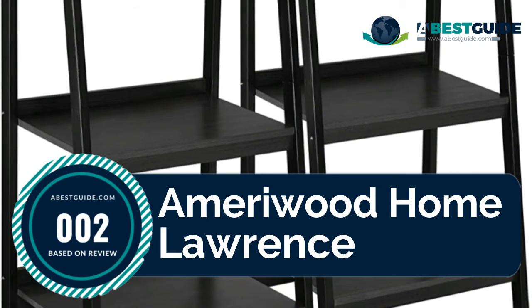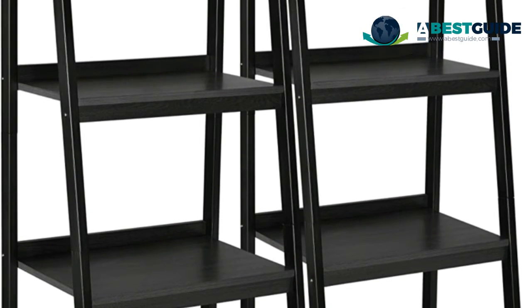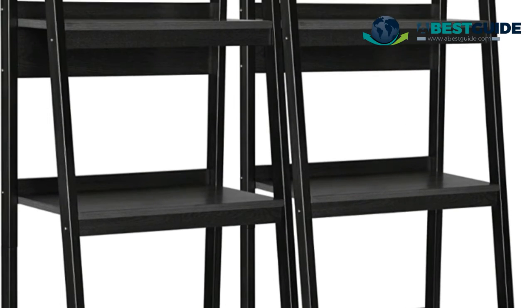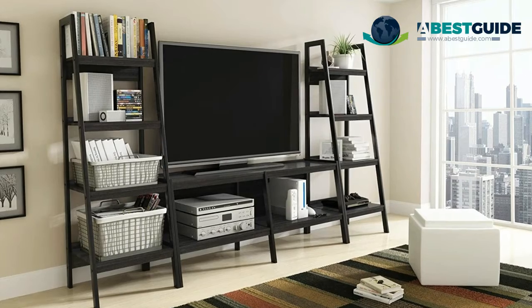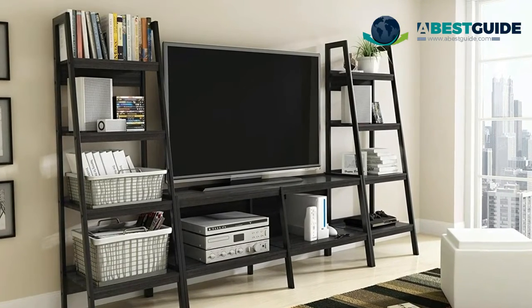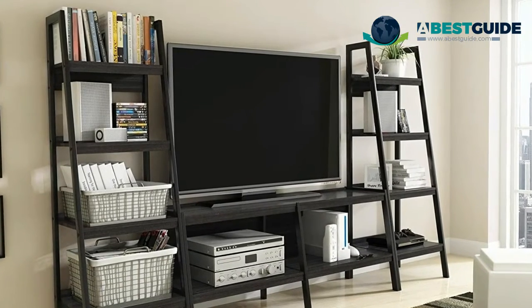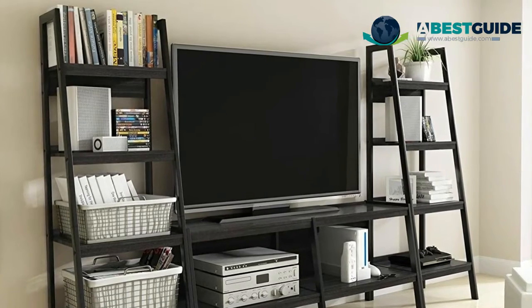The Amory Wood Home Lawrence four-shelf ladder bookcase features two ladder-style bookshelves you can place side by side or in different rooms for coordinated decor. Each ladder has four shelves that can hold books, mid-class decorations, or knickknacks. The black finish is complemented by a matching black metal frame to fit seamlessly into any modern decor. Shelves are constructed from laminated MDF and particle board with a powder-coated metal frame.